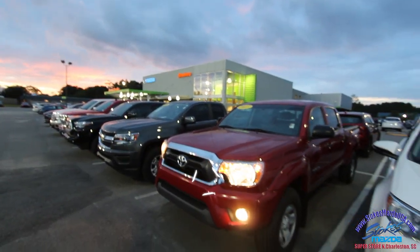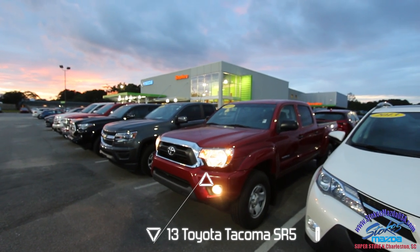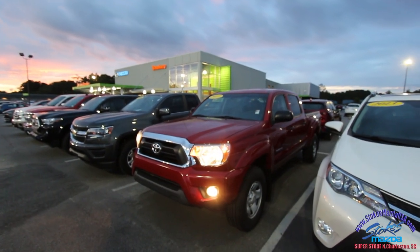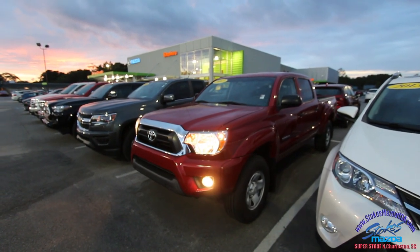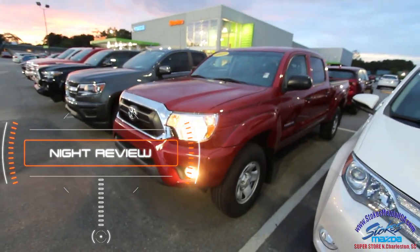What's up everybody, it's a beautiful night in June 2017 right here at my favorite spot in Charleston — Stokes Mazda Superstore. Tonight I'll be showing you this beautiful 2013 Toyota Tacoma pre-runner. Beautiful truck — you know I love filming vehicles.